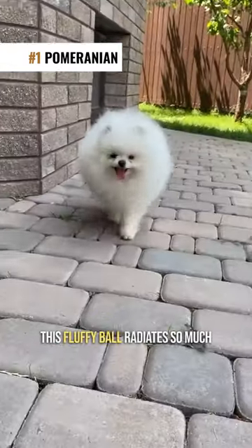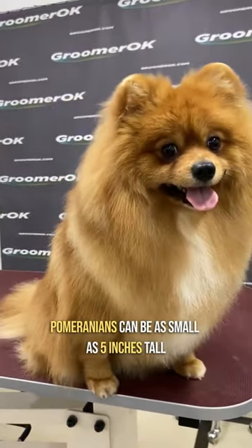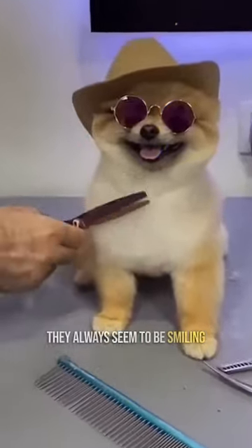#1: Pomeranian. This fluffy ball radiates so much cuteness and kindness that no one can be indifferent to them. Pomeranians can be as small as 5 inches tall and weigh only 4 pounds. They always seem to be smiling.